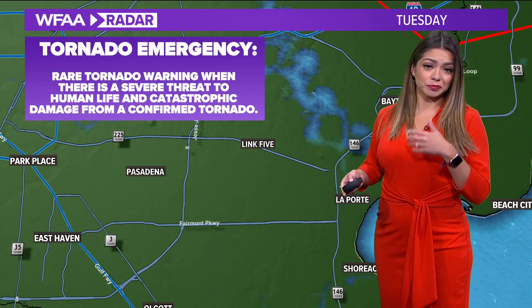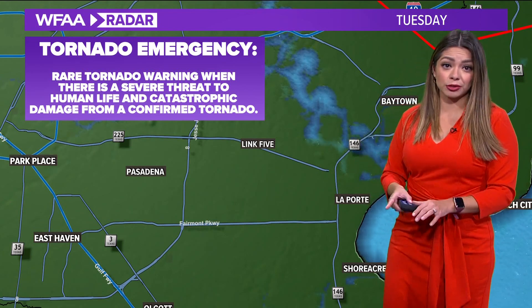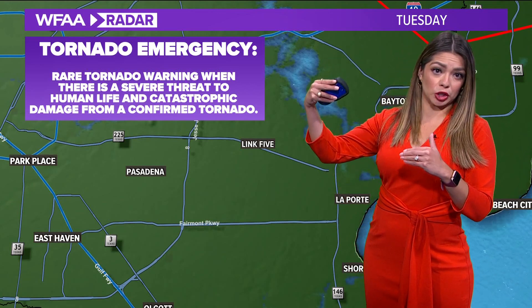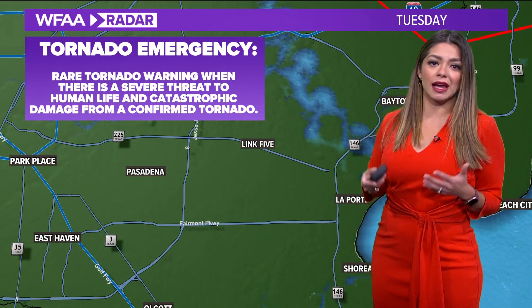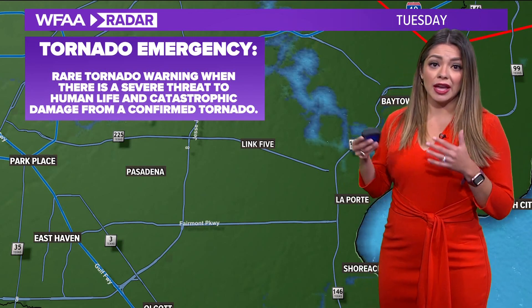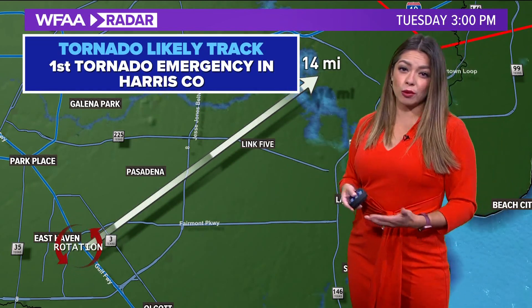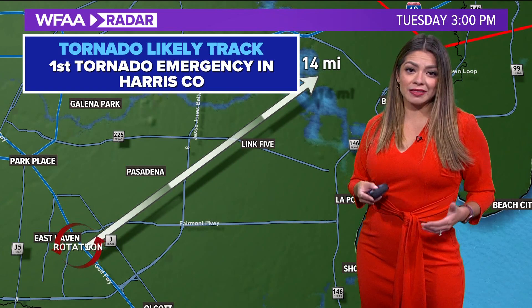A tornado emergency — the first one ever issued in Harris County — is an upgrade above a rare tornado warning. It gets issued whenever a tornado is going to impact human life and cause catastrophic damage. This was a confirmed tornado, likely on the ground for about 30 minutes covering 14 to 15 miles. That's just something to keep in mind as we approach our own severe weather season.